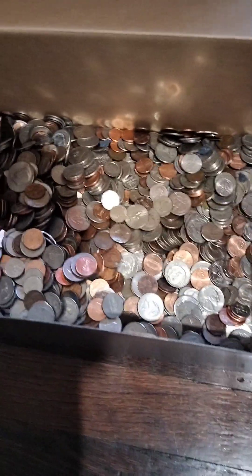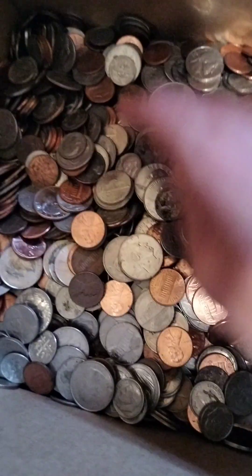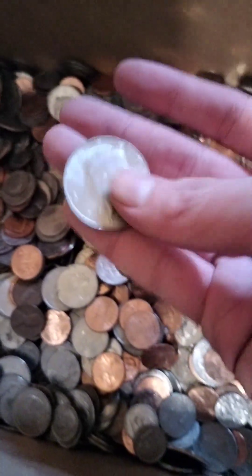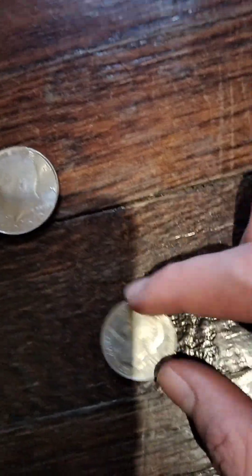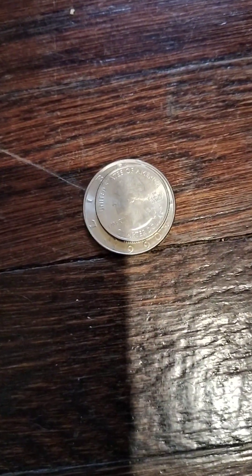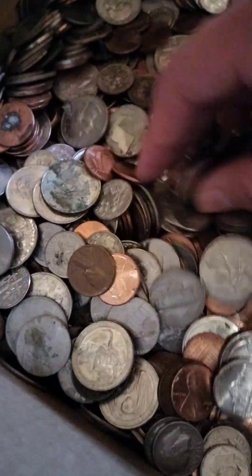Holy shit! Wow, look how many coins, dad! Look at this — that's bigger than a quarter, bigger than a normal quarter. This is my first JFK half dollar — it's bigger than a quarter! What the heck, look how many coins there are. I don't know what that costs, like 100 of them!